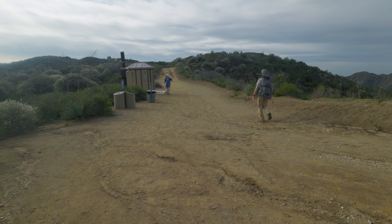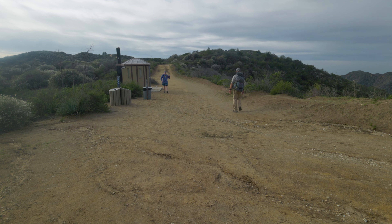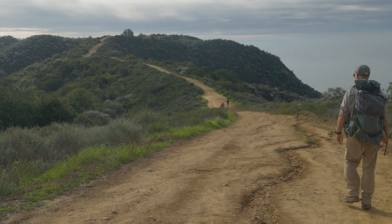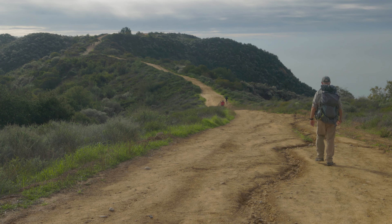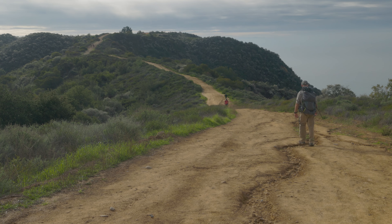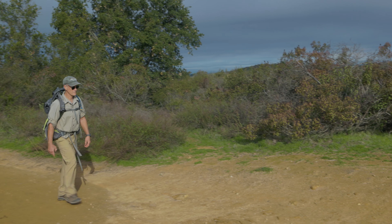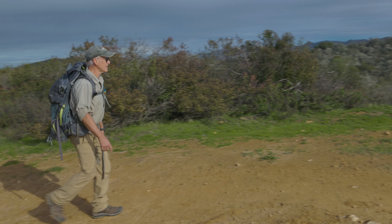And who knows, maybe you'll exit it just as someone is shooting a hiking video. One last climb — not a long one — and the road crests at the 1,525-foot-high Parker Mesa.